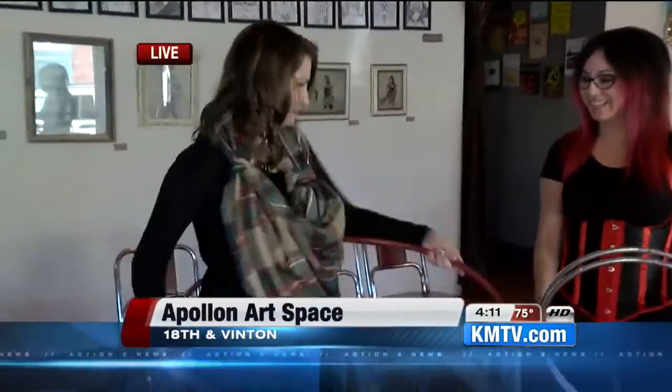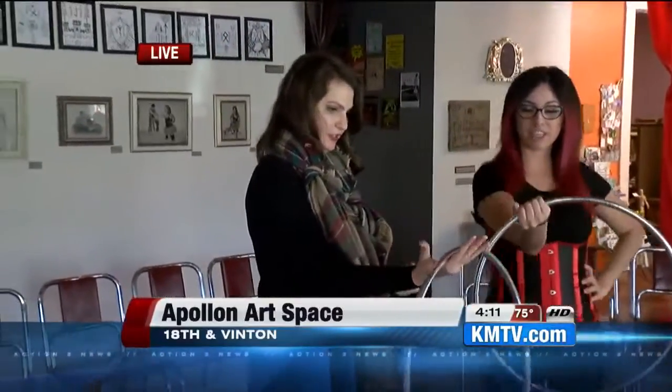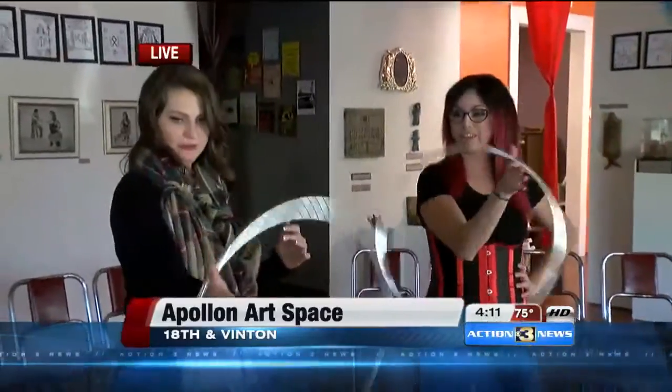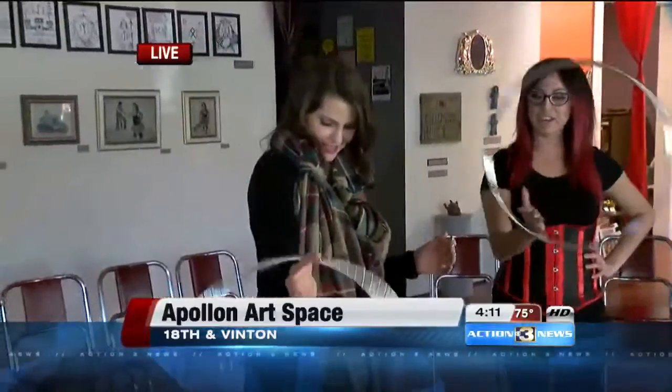I barely know how to do one of these. Just kind of going around the palm. Awesome! Well, that's more the risk, but that's okay. As you are mesmerized by my skills, I want you to take a look at how you can get in on all the fun in action this weekend.